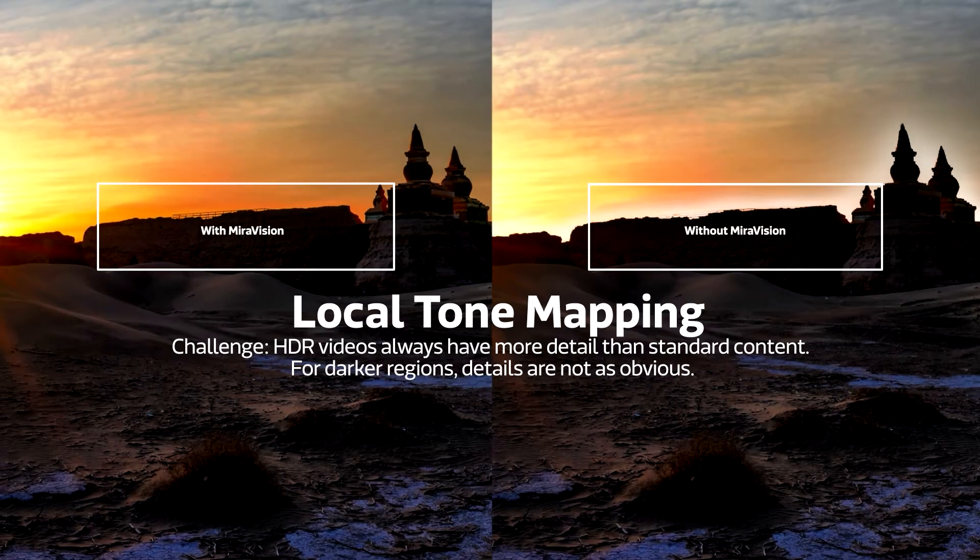And with intelligent tone mapping, brightness is better distributed across the screen, sharpening the contrast between light and dark.